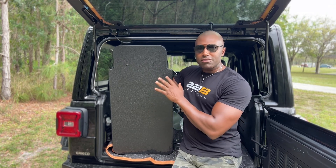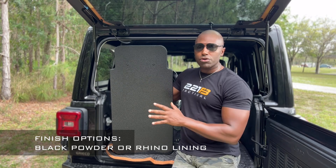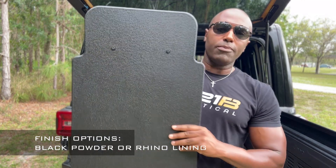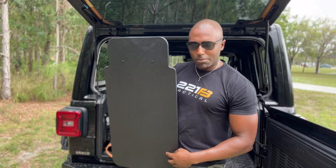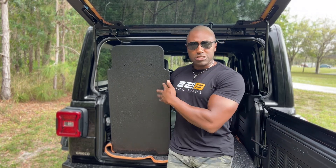The shield is available in a couple of different finish options. You can get it in black powder coat, or you can get it in black rhino liner — I'll come in close here so you can see the texture. It's almost like that pickup truck bed rhino lining. So those are some options, and you can customize this when you order it.